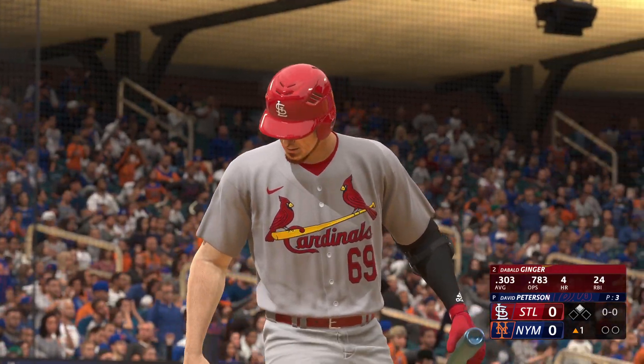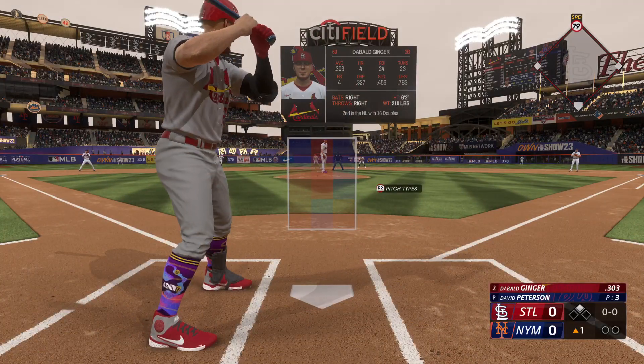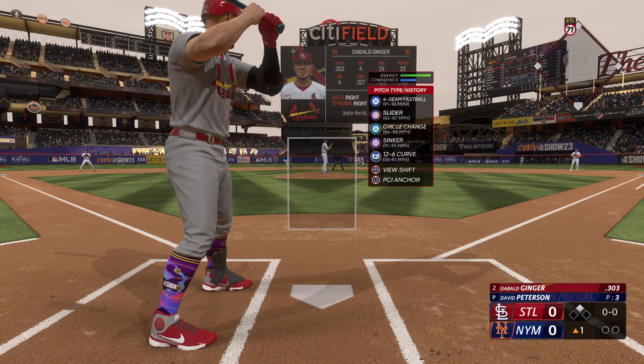Top of the first, runner on second, nobody out as I'm stepping up to the plate with a .303 batting average. David Peterson on the mound. He's got a 96 mile an hour four seamer, 95 on the sinker. Nothing else quick.